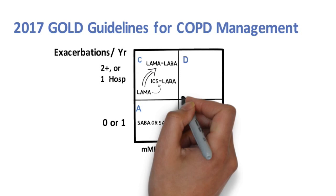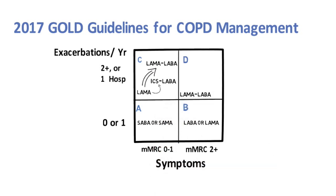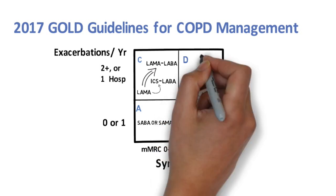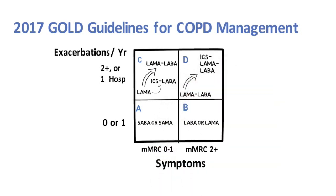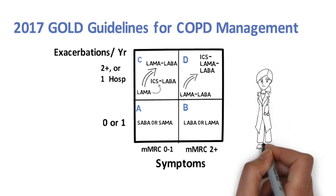Finally, in symptomatic patients with high exacerbation rates, the recommended initial treatment is with combination LAMA-LABA, with escalation to triple therapy, which includes an inhaled corticosteroid, or ICS. All this might leave you wondering: how did we get here? What's the evidence?